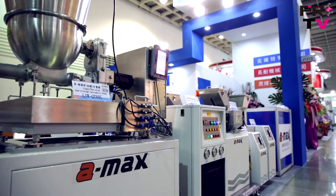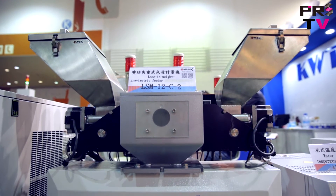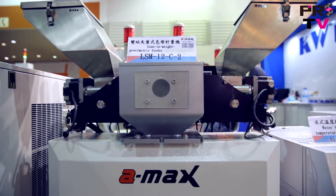Amex also offers smaller types of gravimetric feeding systems with single, double, or multiple station design.